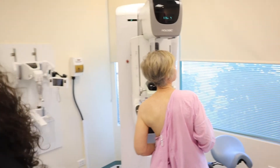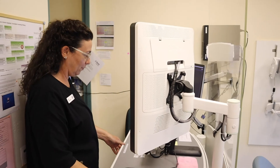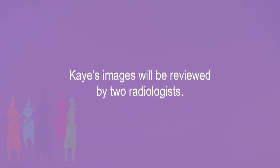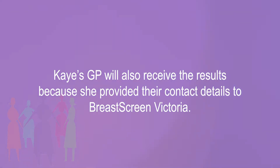Once the radiographer has checked the images to make sure they are of high quality, Kay is able to dress. The radiographer explains about receiving results. Kay's images will be reviewed by two radiologists. She will receive her results within two to four weeks and will be able to access her results online. Kay's GP will also receive the results because she provided their contact details to BreastScreen Victoria.